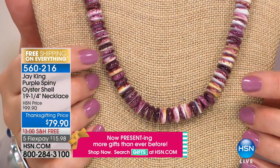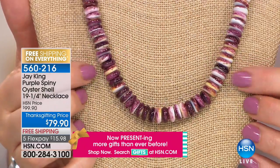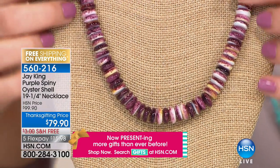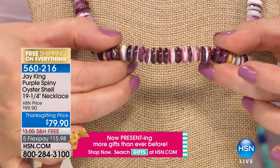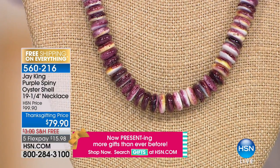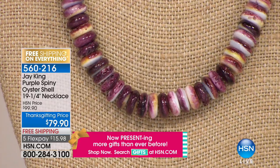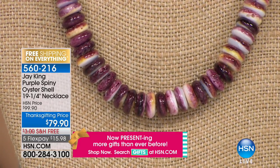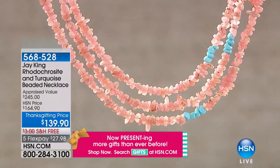We have 70 of these purple spiny oyster shell 19-and-a-quarter-inch necklaces — they look like hand-painted beads. Purple spiny oyster comes from the Sea of Cortez in Mexico. It comes in three colors: red, orange, and purple. Orange is the most predominant, red is second, and purple is less than 5% of the shells. We were very fortunate to do this — this is the end of what I have, and so far I've not been successful in getting more. Free shipping, $15.98.